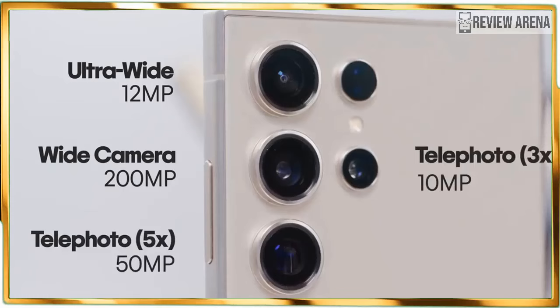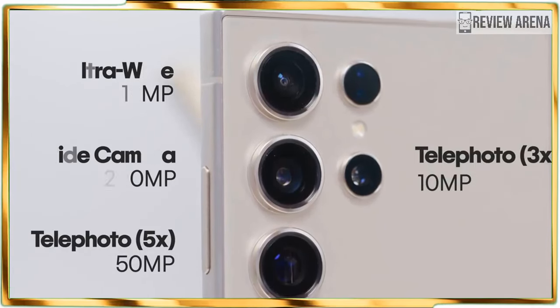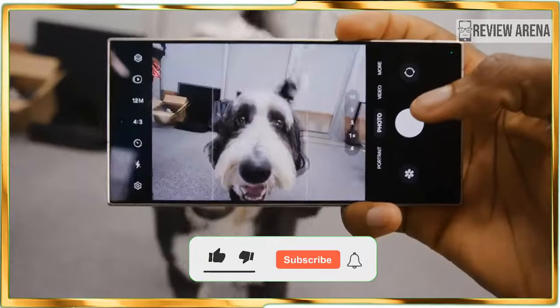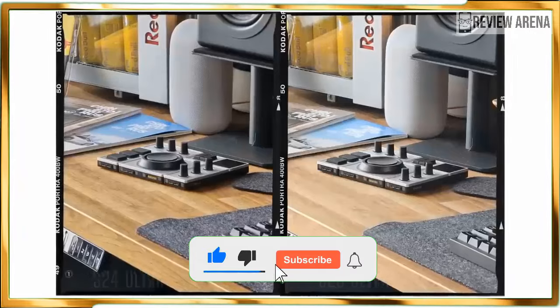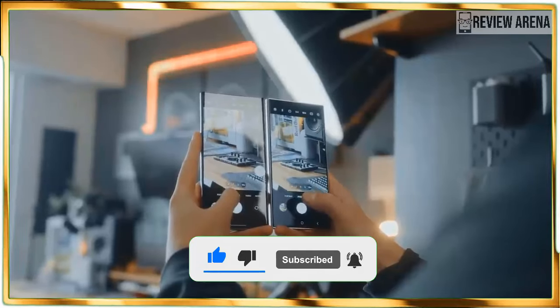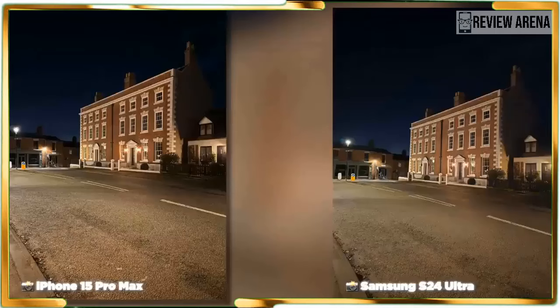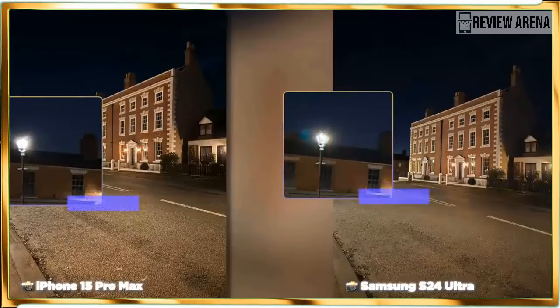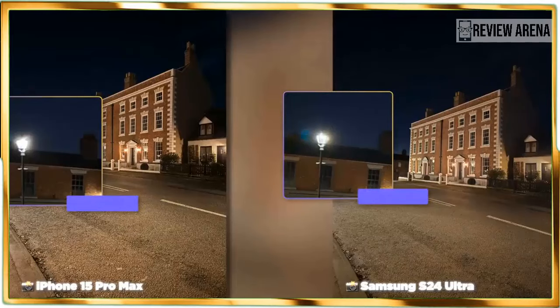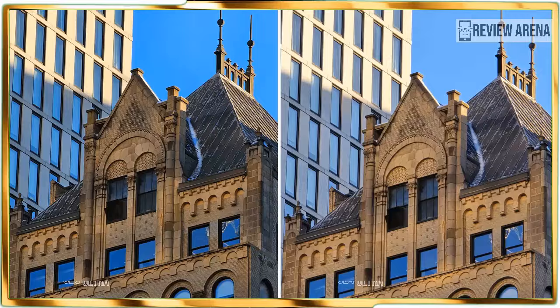The Galaxy S24 Ultra features a formidable camera setup consisting of a main 200-megapixel camera boasting 60% larger pixels, a 12-megapixel ultrawide camera, a 10-megapixel telephoto lens with 3x optical zoom, and that new 50-megapixel telephoto camera with 5x optical zoom. That camera can still offer 10x zooms by taking a picture and then zooming in, though the resolution drops to 12 megapixels.